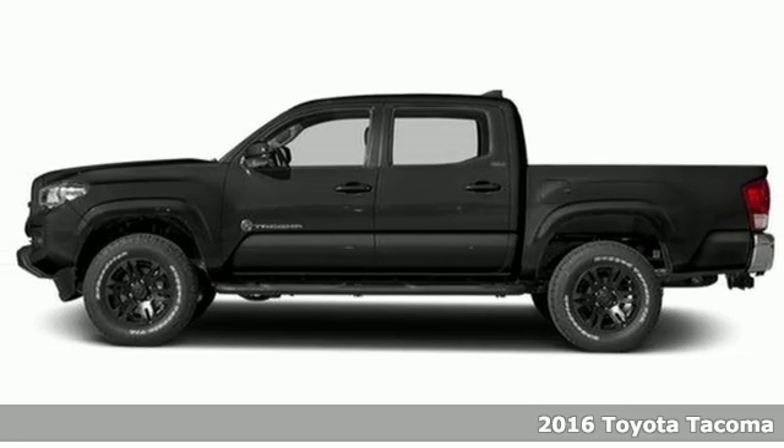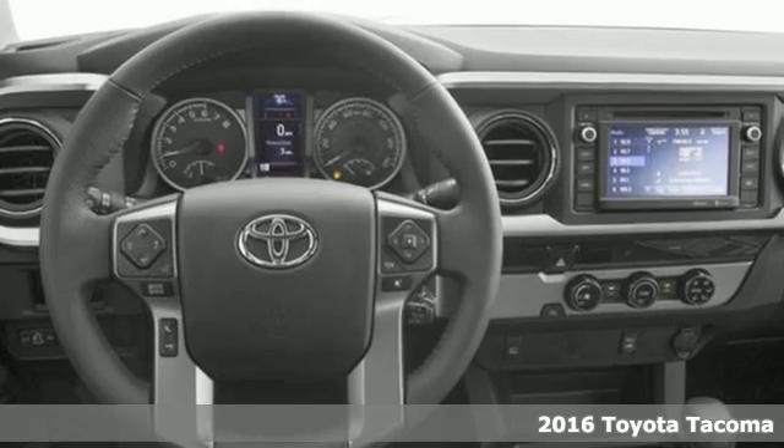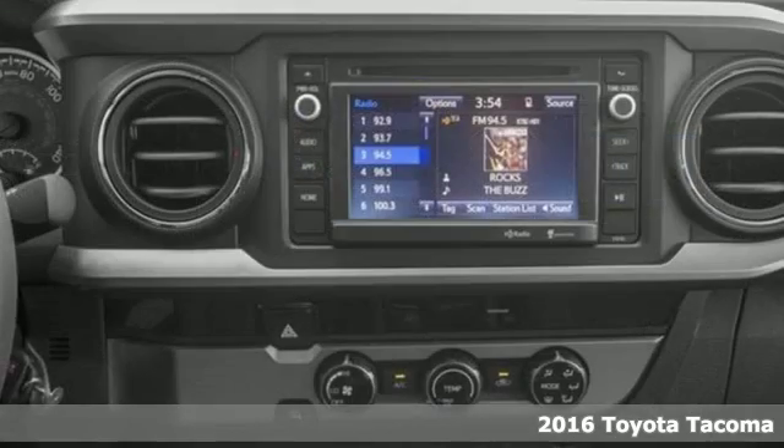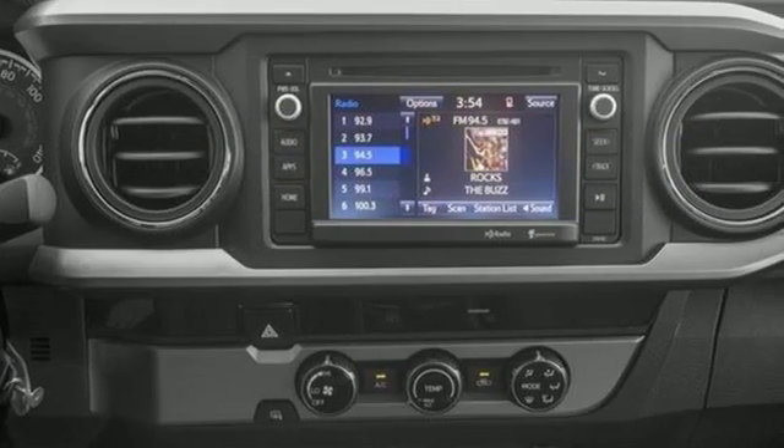Here's a 2016 Toyota Tacoma. This capable Tacoma is all the qualification you need to make life's dreams, goals and projects a reality.